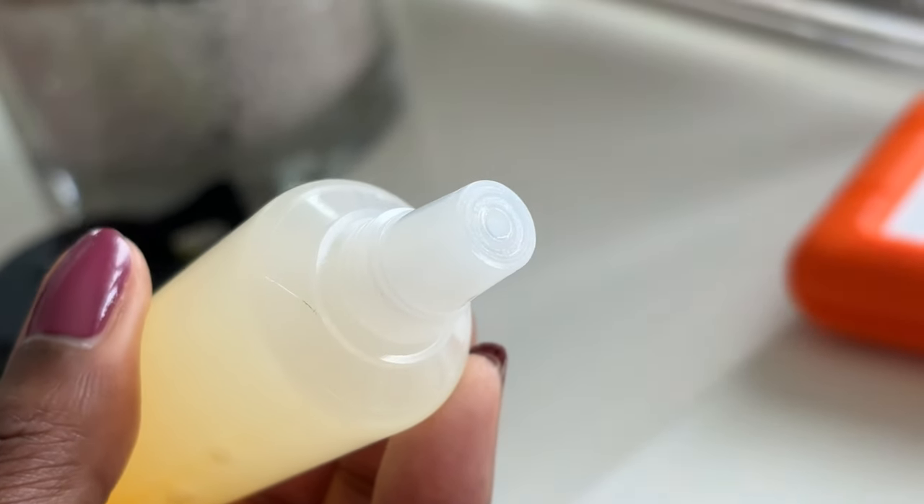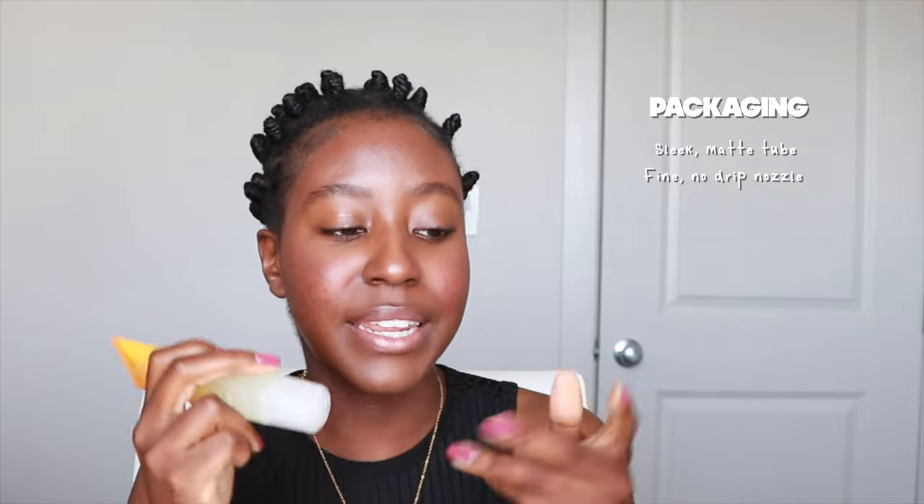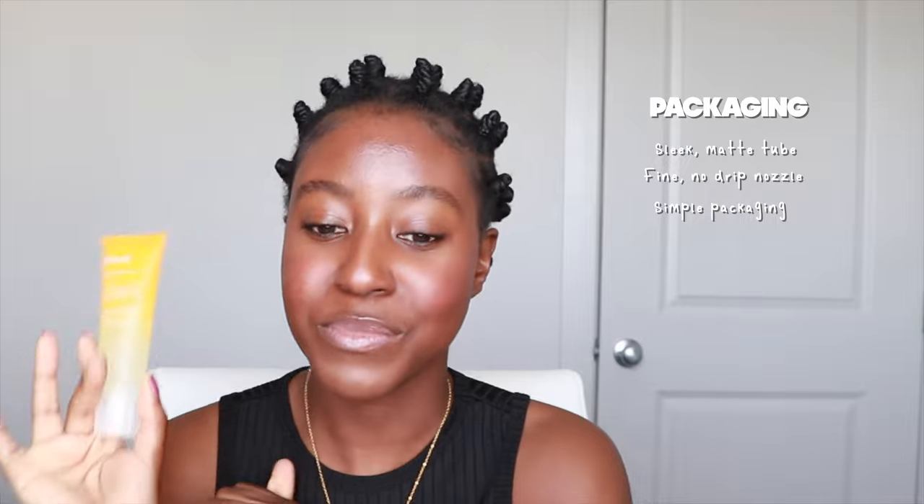Let's talk about the packaging. The product comes in a sleek matte tube — I love these types of tubes because you can squeeze everything out, and you can also cut it to scoop every last drop. It has a very fine nozzle, so you can have portion control. I really love doing the two-finger method when taking product out, and when the nozzle is tiny it helps me do those right lines. The packaging is simple as well — when packaging is simple, you know the majority of the money went into sourcing high quality ingredients rather than pretty packaging. It has a really good twist lock cap so nothing spills if you're carrying it on the go. For packaging, it's going to be getting a point from me.